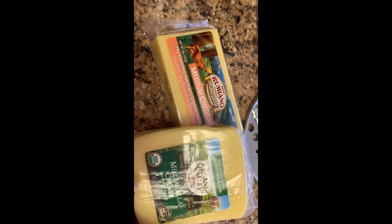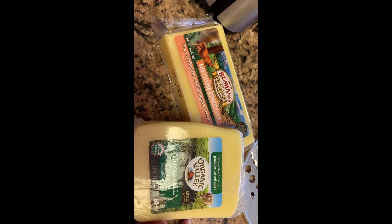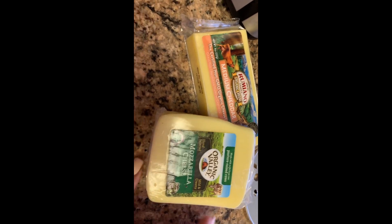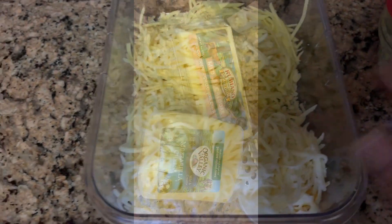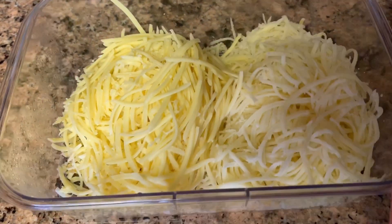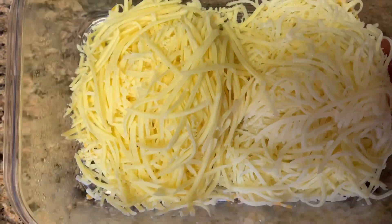I always buy organic, grass-fed, RBST-free because you don't want any added hormones and chemicals in your cheese. Oftentimes people think they're having a reaction to cheese, but realistically they're having a reaction to bad quality cheese. If you switch up the quality and test how your body responds, in most cases there certainly is a difference. I shred it up and put it in a container — I have mozzarella on one side and sharp cheddar on the other, and it's ready to go.